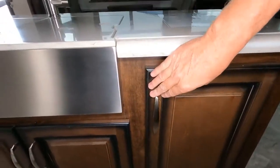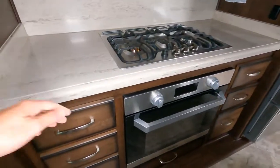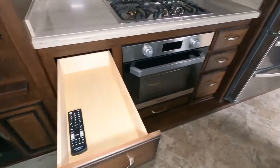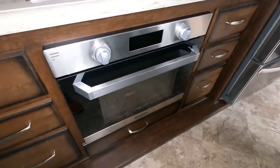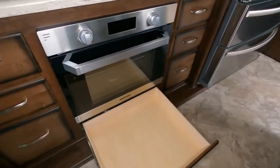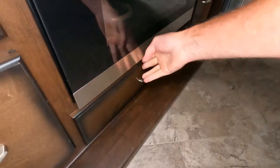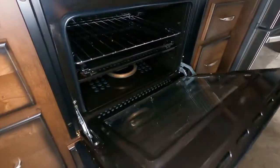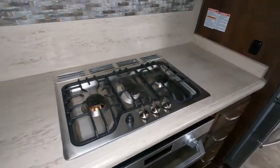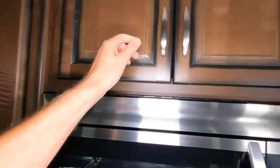Look at the depth of that drawer — very, very deep. There's also a large drawer for bake racks or cookie sheets to stow away for your oven. Very nice-sized oven with a three-burner cooktop, and you also have cabinets above as well as a microwave oven.